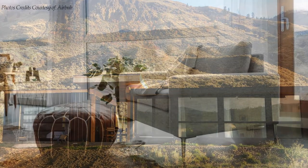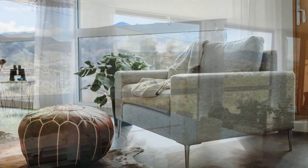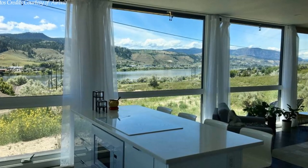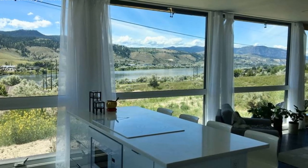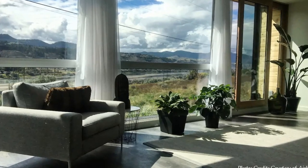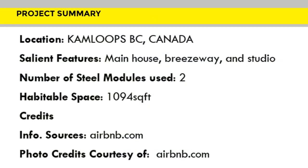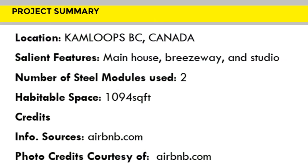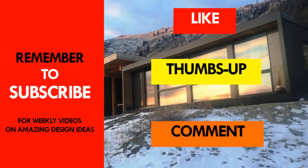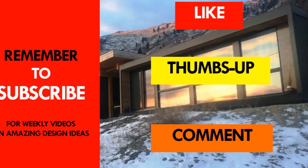You can check it out through the link in the description below. The floor-to-ceiling glass windows on the southern façade create light-drenched interiors, making it the most amazing design feature in this container rental. Which part of this home appeals to you the most? Kindly give us your opinion by posting in the comments section below. If you like this video, give it a thumbs up and feel free to share it.